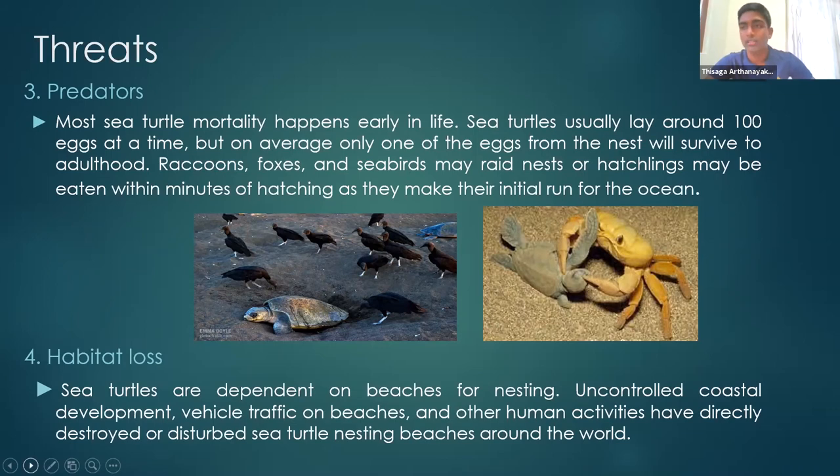Answering the earlier question about green sea turtle breeding areas in Sri Lanka: their peak nesting time is February to April. There's no certain specific answer, but there are lots of breeding areas around the Bay of Bengal, which is close to Sri Lanka. I hope that answered your question.